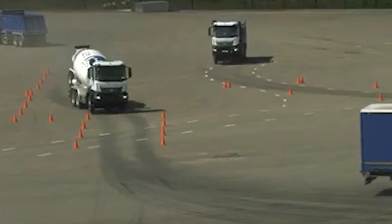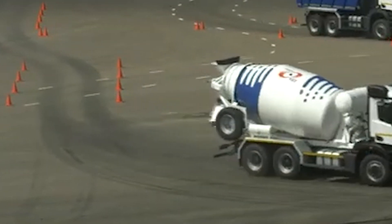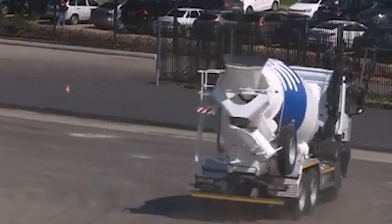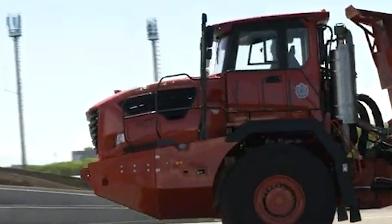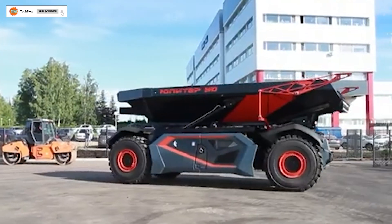It's highly maneuverable, with both axles pivoting and each equipped with its own traction motor. The vehicle features an inline six-cylinder diesel engine and has a speed limit of 56 kilometers per hour. Interestingly, the Jupiter 30 is just the first model in this series, with potentially even more advanced versions on the horizon.